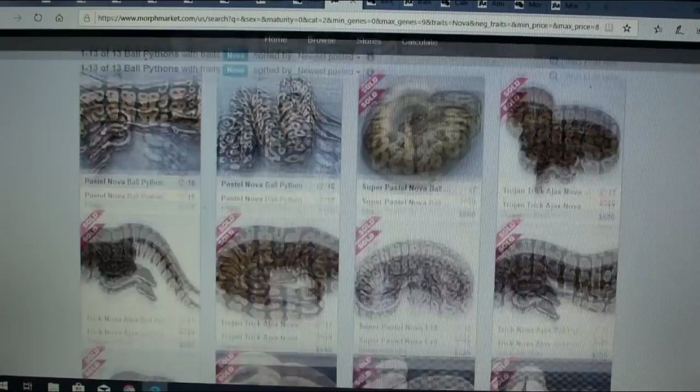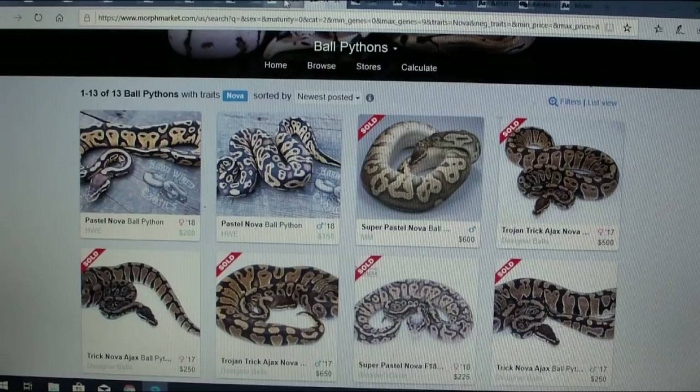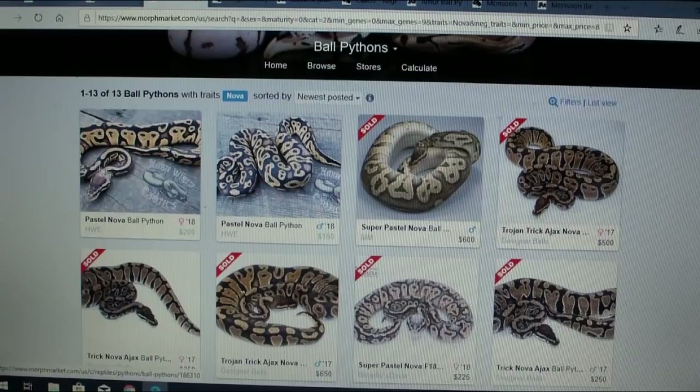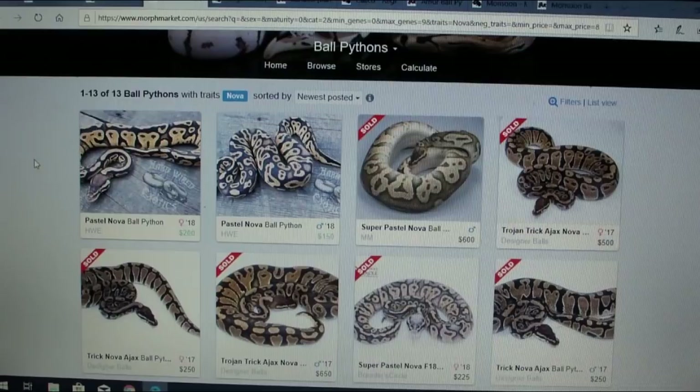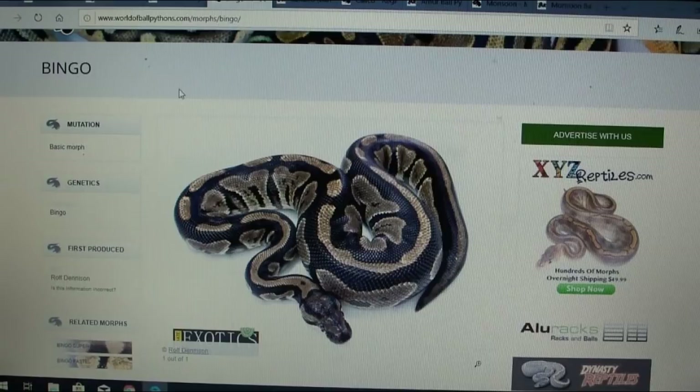That's probably why prices are a bit low — the pastel nova is only $200. A lot of times the price reflects the potential of the gene. If they start proving out the genes and there's not a big influence on the combos, it's hard to sell and it's not really high demand. You can get into the nova project but it doesn't seem to make a dramatic effect on many combos.